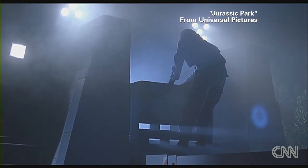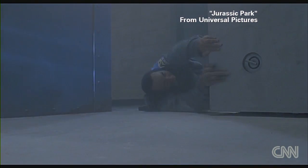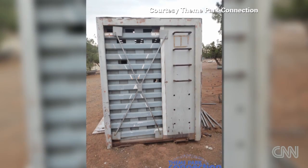It's the crate from the opening scene of Jurassic Park, when the gatekeeper falls prey to the velociraptor inside. Theme Park Connection, a company that scours the world for rare props, got its claws into this one.